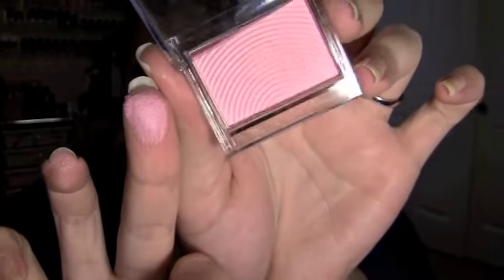The last thing I bought from ELF is the natural radiance blusher from the dollar line in the color Shy. It's a really pretty pink color. It's a little chalky so I don't know if it's gonna work, but for only a dollar I can't get over how cute it is.